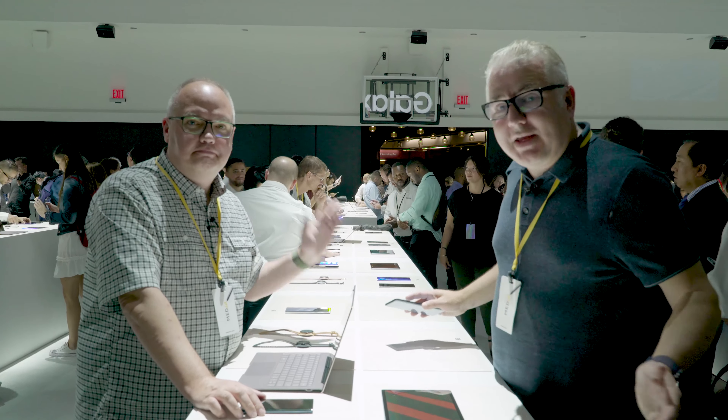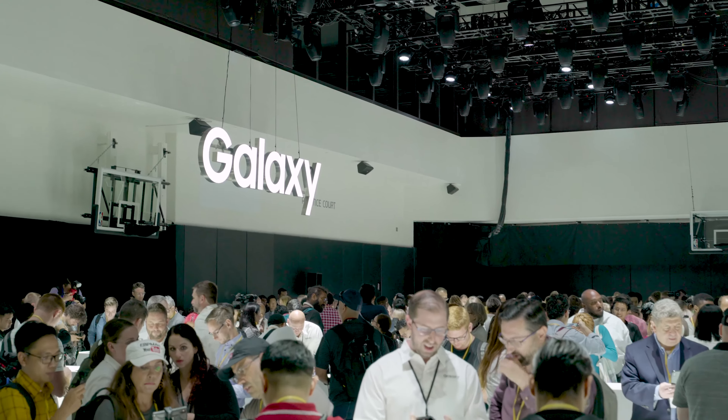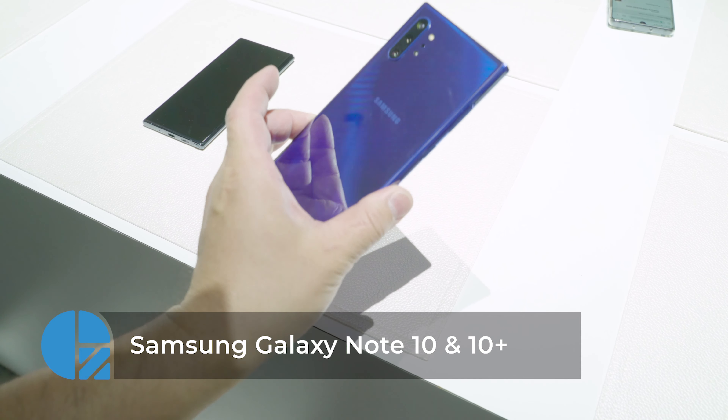Mike Maduro here with John Wheeler from the connecting room in Brooklyn, New York's Samsung Unpacked event, checking out all the new devices that they've launched. The big news is the phone — the Galaxy Note 10 — comes in two sizes.